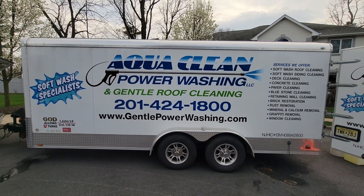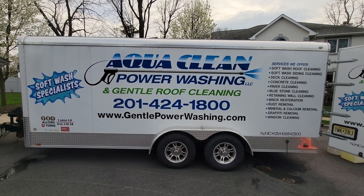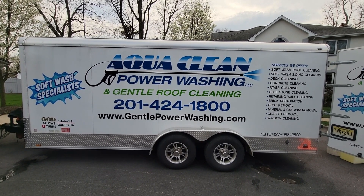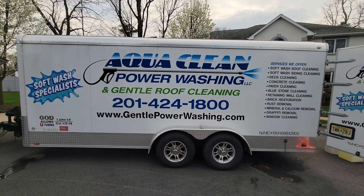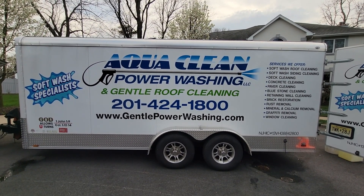If you'd like to learn more about the services that we offer, you can visit our webpage at www.gentlepowerwashing.com or call us at 201-424-1800. Thank you for watching and I hope you have a blessed day.